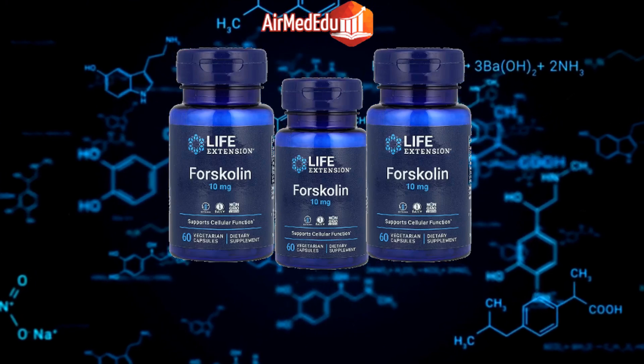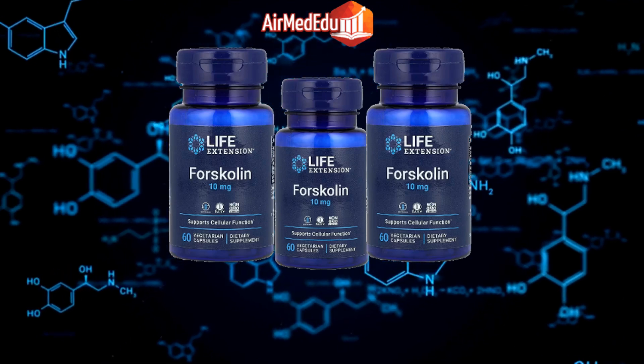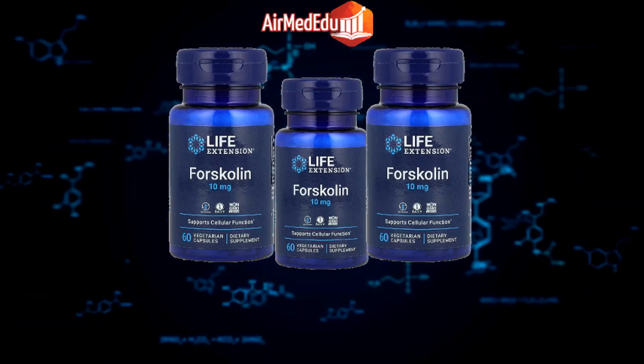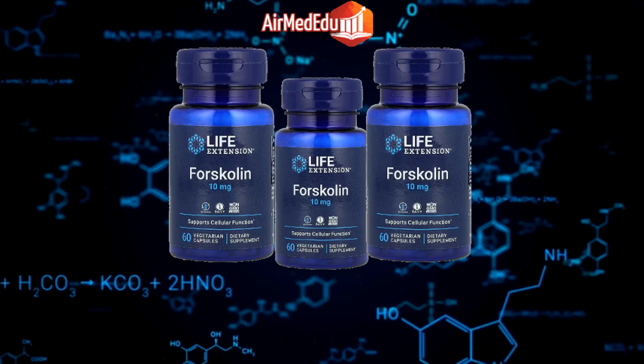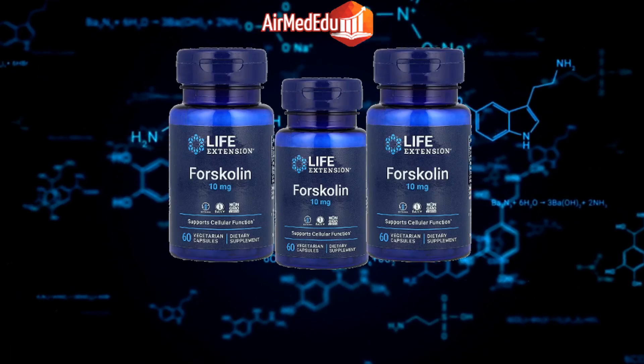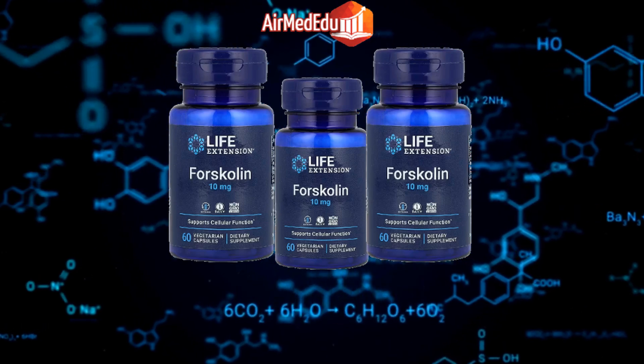Digestive health: Forskolin may help with digestion by promoting the production of digestive enzymes. Detoxification: Some research indicates that forskolin may support liver function and aid in detoxification. Anticancer potential: Preliminary studies suggest that forskolin may have anti-cancer properties, although more research is needed.